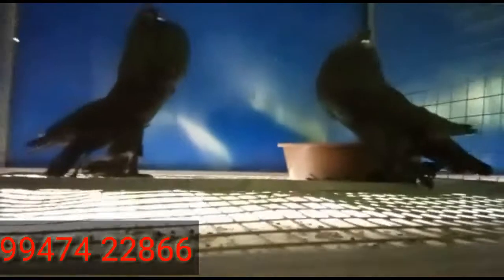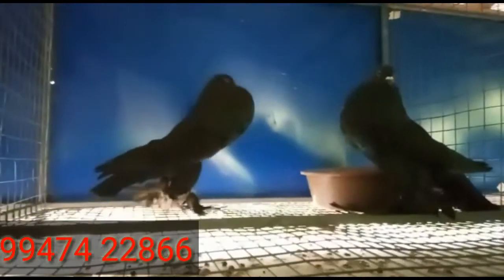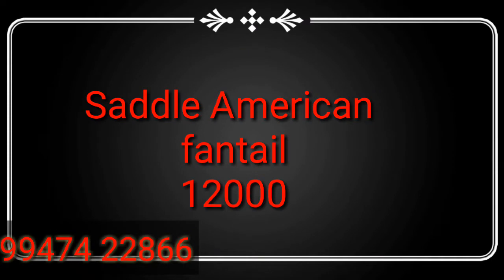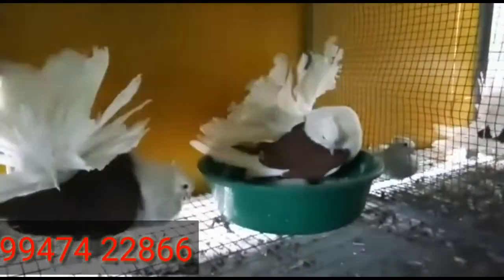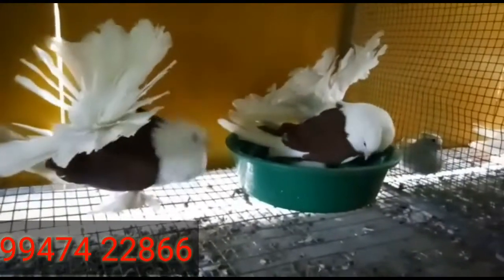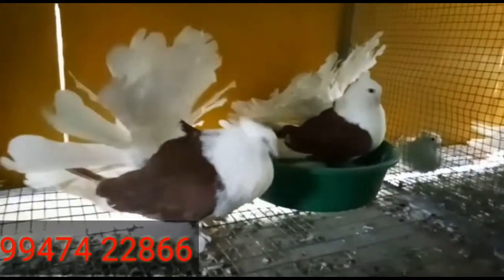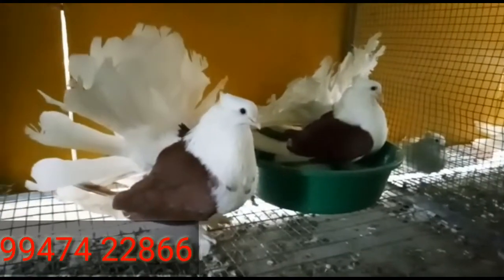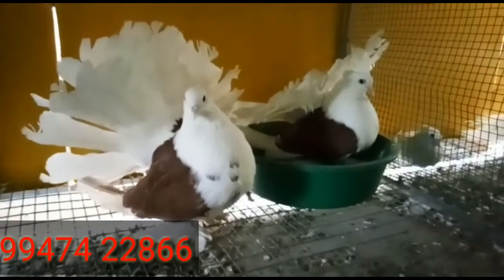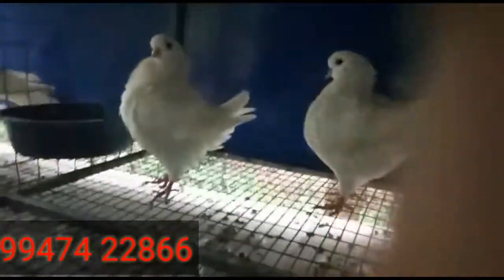If you want to buy this jet black Pomeranian Pouter pair directly, the place is Tiruvalla, Kerala — it costs 25,000 rupees for a pair. Next is a Saddle American Fantail — male black saddle and female red American Saddle Fantail — a breeding pair for 12,000 rupees. Transportation is available.